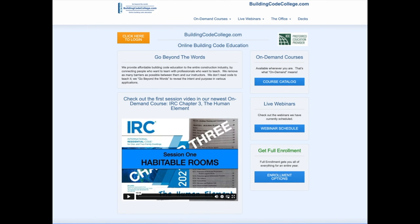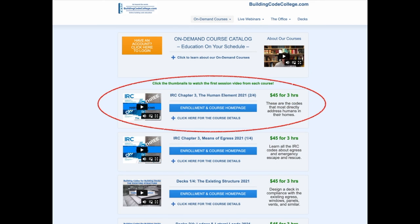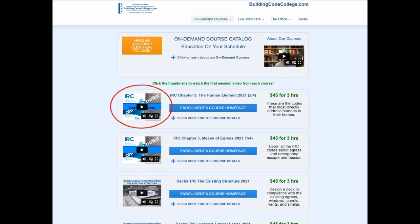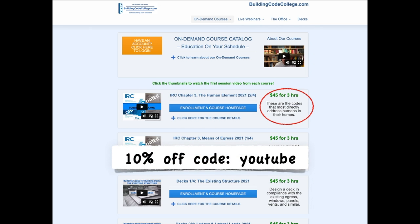I hope that clip was helpful to you. For the full on-demand course, go to buildingcodecollege.com and click the link to the course catalog. Scroll down to find IRC Chapter 3, The Human Element. You can watch the first course video by clicking the thumbnail image. For four months of 24/7 access to the full three-hour ICC-approved course, it's only $45 — and you can get 10% off any enrollment using the coupon code YouTube.